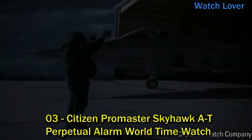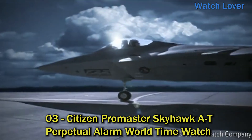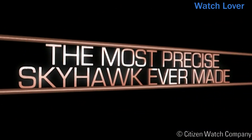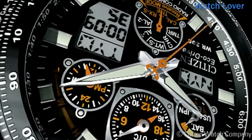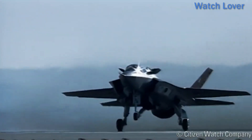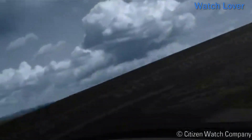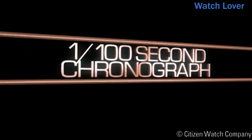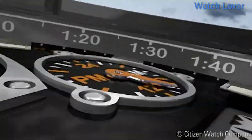Number 3: Citizen Promaster Skyhawk A-T Perpetual Alarm World Time Watch. This is a high-end timepiece that combines advanced features and reliable performance. It is equipped with Citizen's patented EcoDrive technology, powered by light — both natural and artificial — and does not require battery changes. The watch is also water-resistant up to 200 meters, making it suitable for swimming and snorkeling. It features atomic timekeeping accurate to the second, automatically adjusting for daylight saving time, a perpetual calendar that adjusts for leap years, and a world time function displaying the time in 43 cities around the world.